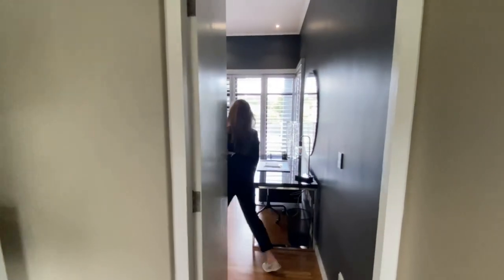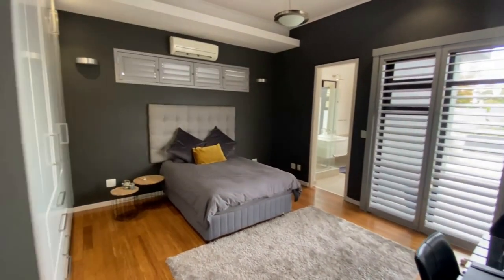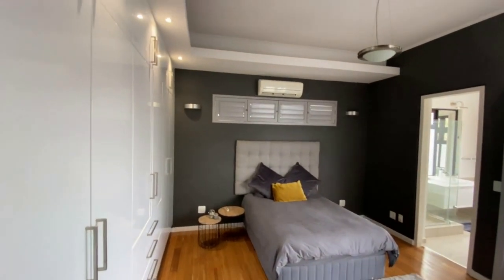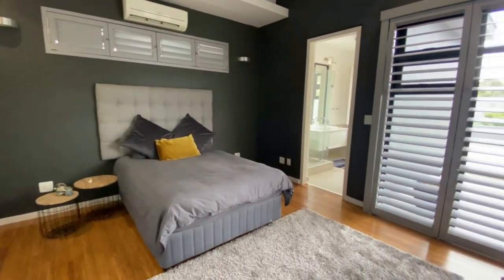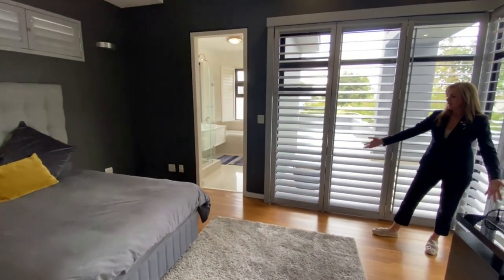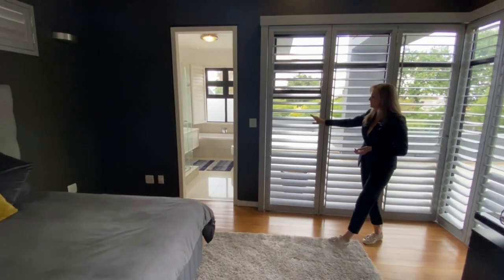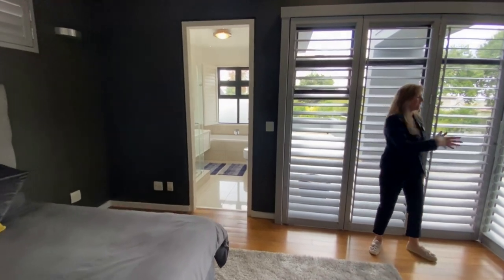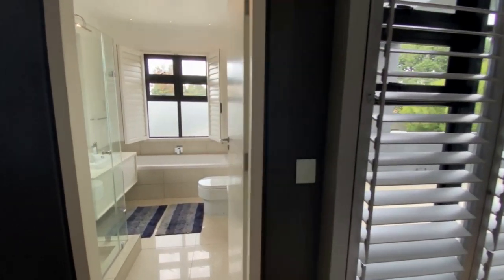Your fourth bedroom — gorgeous finishes throughout. They've kept the same theme with the white high-gloss cupboards and wardrobes. All have aircon systems and continuity with the bamboo flooring and lovely American shutters. Once again, sliding door access onto a gorgeous patio as well.